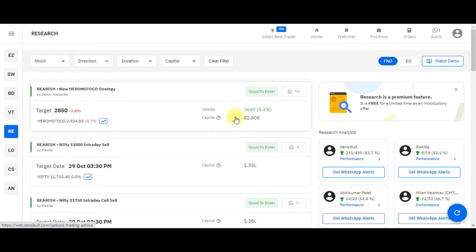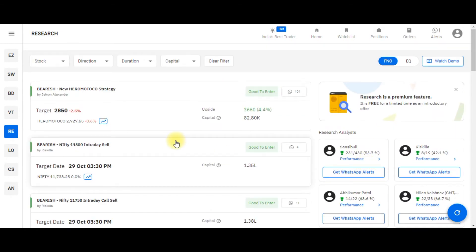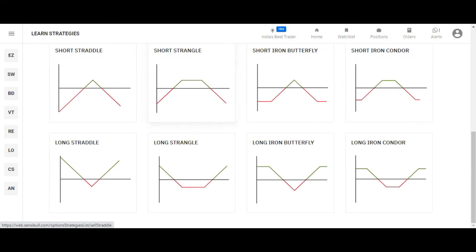The next feature is Research — a unique feature of Sensibull where the best traders share their trading ideas. If you wish, you can implement those ideas in your own account. After that is Learn Options Trading, where you can access various option trading courses, and Learn Strategies, where you can find a lot of free articles.